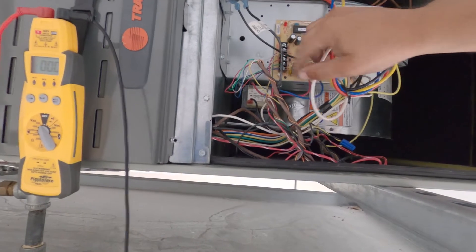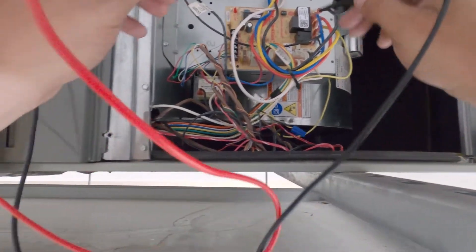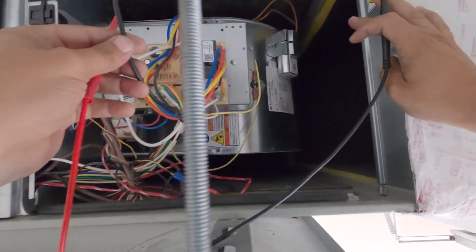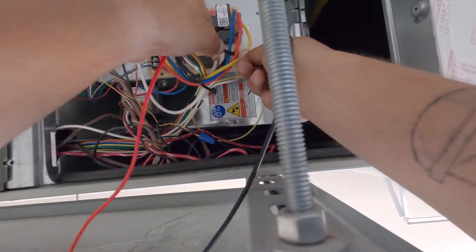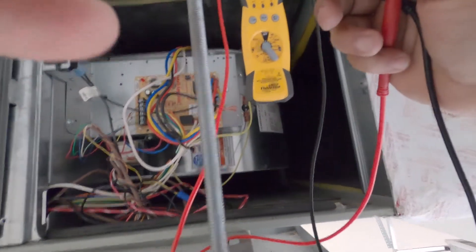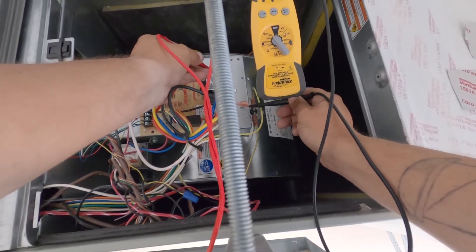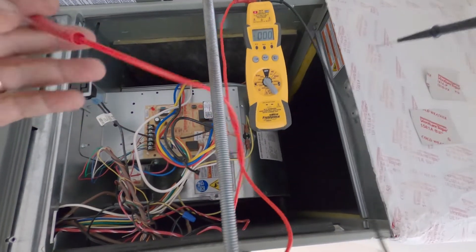Now that we know we have 24 volts going to the board telling it to turn on the blower, I'm going to check if the board is actually putting out high voltage. We have our cool terminal for the blower — it says 'Cool H'. I'm going to check power coming out of that board going to that blower. Going straight to ground — and we've got 23 volts going to our blower.